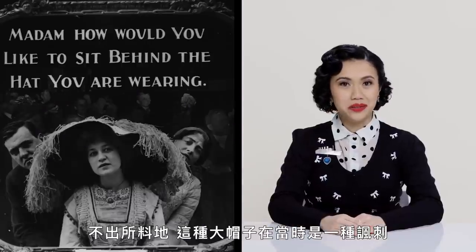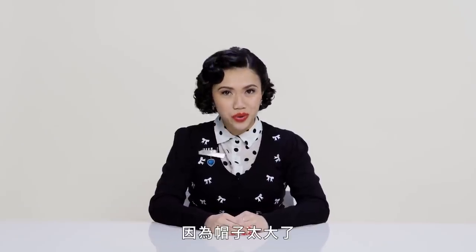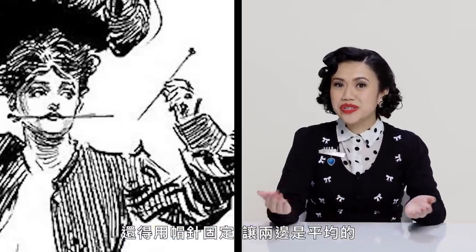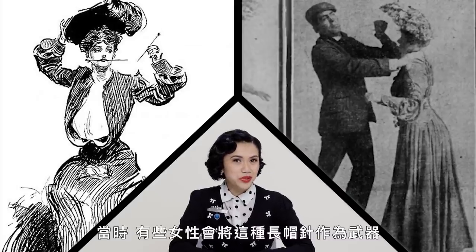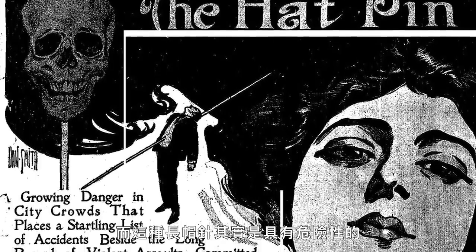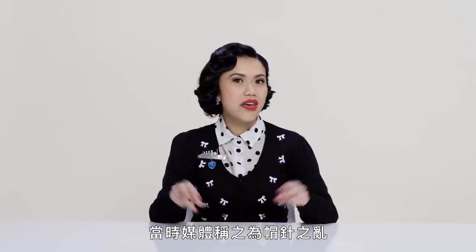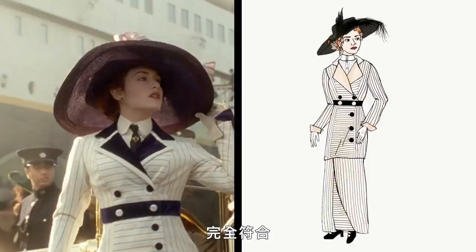Unsurprisingly, these large hats were the subject of satire at the time. Because these hats were so large, the pins used to secure them were equally large. Some women would use these really long hat pins as weapons to fend off predatory men, and these especially long hat pins could prove quite dangerous — a phenomenon so widespread that the media termed it the 'hat pin peril.' Here's what Rose's day suit would have looked like compared to the movie. So this is entirely accurate. But let's add a bird.